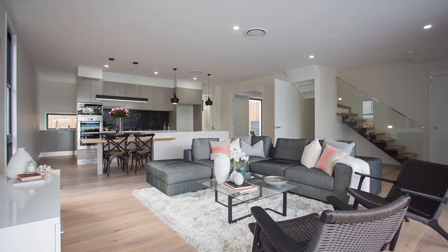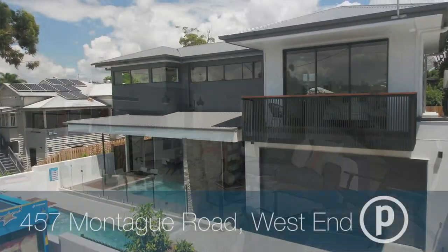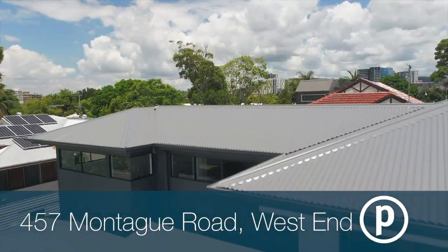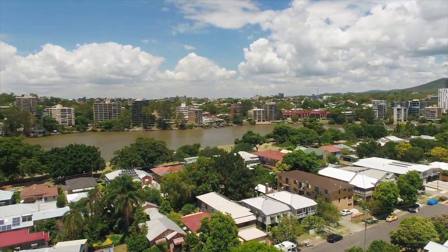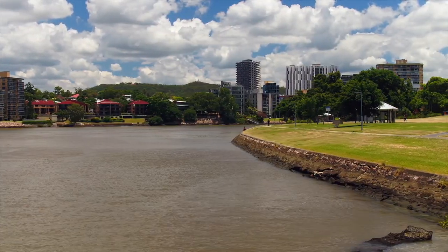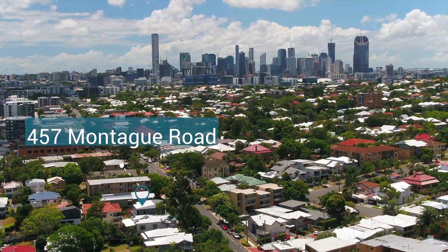I'm Glen Boole from Place Estate Agents and I'd like to welcome you to 457 Montague Road, West End. Spanning two levels, this brand new residence is defined by its open plan design, generous proportions and perfect location. Situated just a short walk to the Brisbane River, local cafes and it's within the Brisbane State High catchment zone.